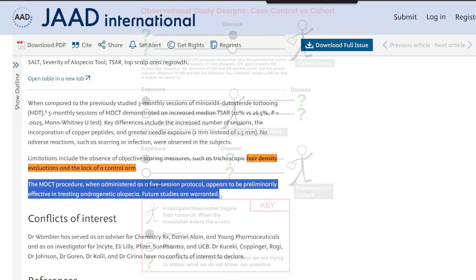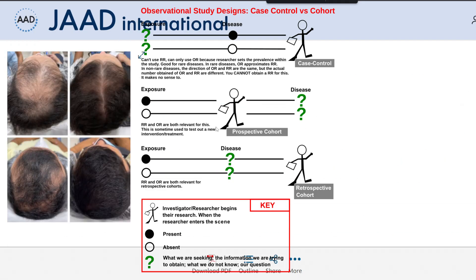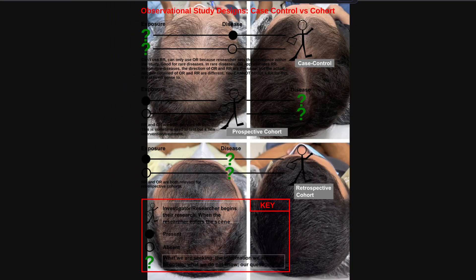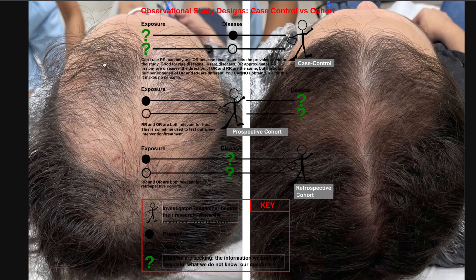This was a retrospective design, meaning they went back and looked at data that was already previously recorded, rather than prospectively recording data for a study. I'm not sure why they weren't able to find more patients who had done this protocol — maybe it's unique to this particular clinic. If they did have a history of patients with this protocol, they could have made the study larger. Retrospective papers can also introduce bias depending on what you choose to include in your review.